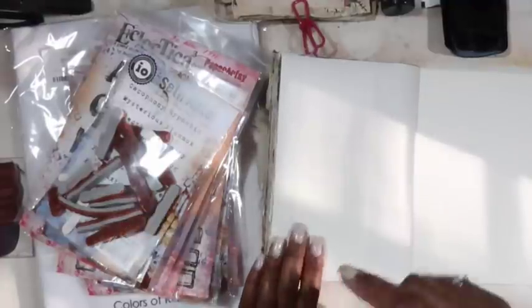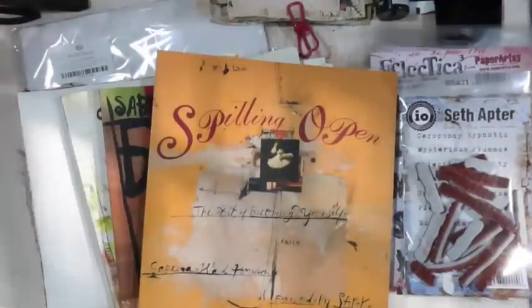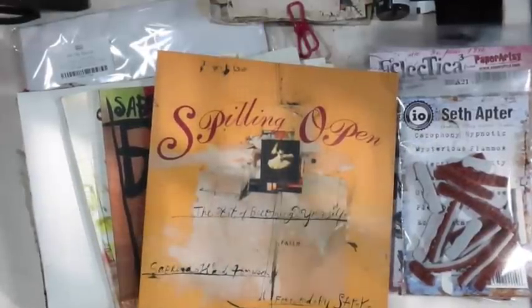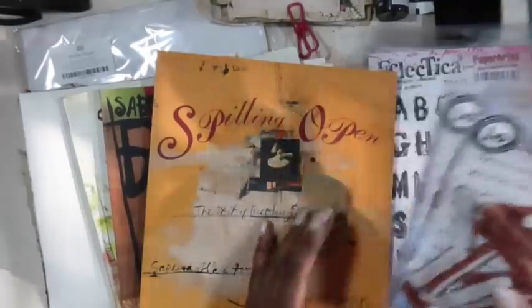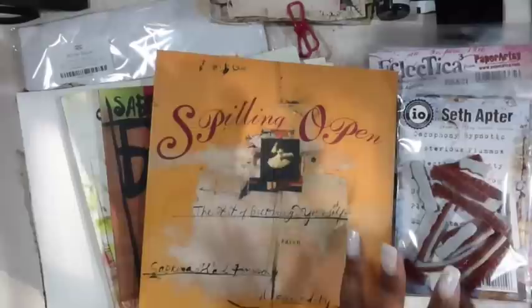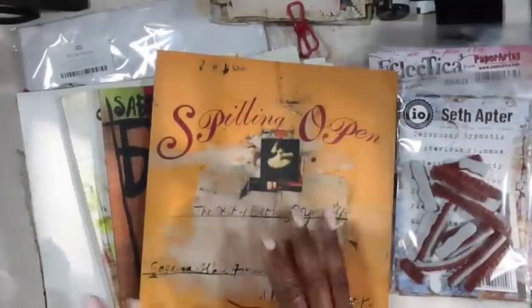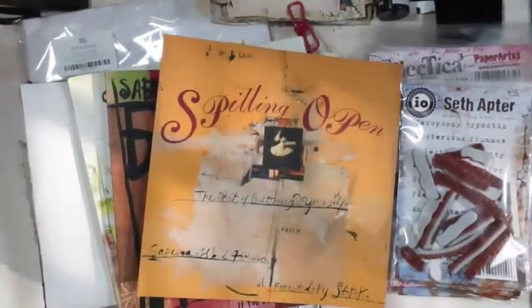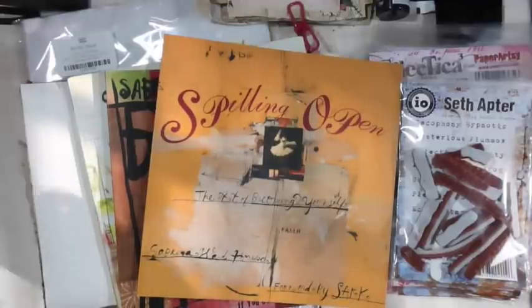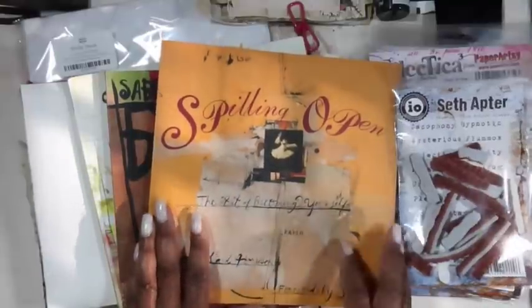So let's jump down to the table. We're going to go a little bit deeper down the journaling rabbit hole. You can see by the look of my desk I have Seth Apter's stamps here, and we're going to be using these in a technique that I love to do in journaling. I haven't been doing it as much recently, but I've been inspired this year to really create a dedicated journal in which I'm working in this style.